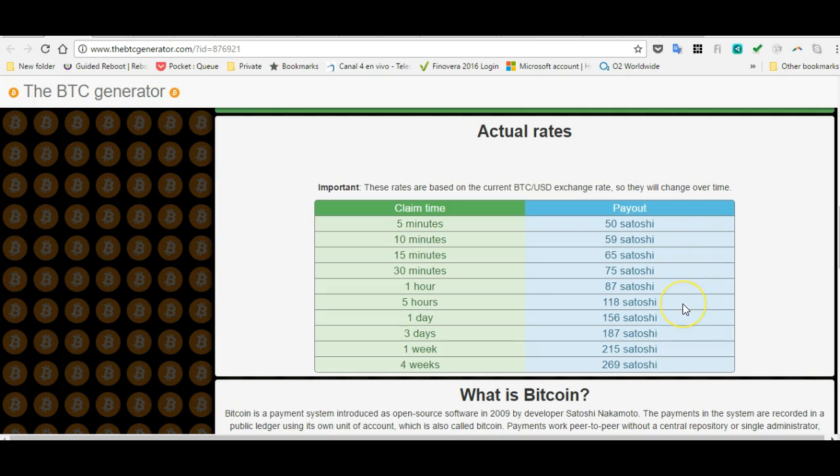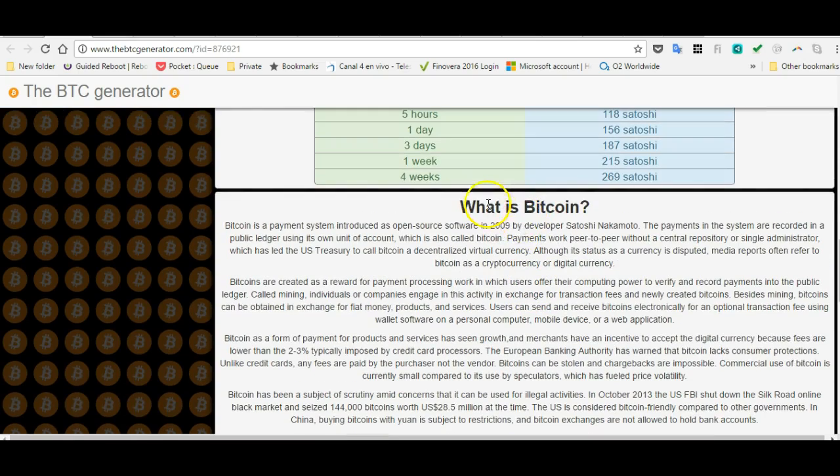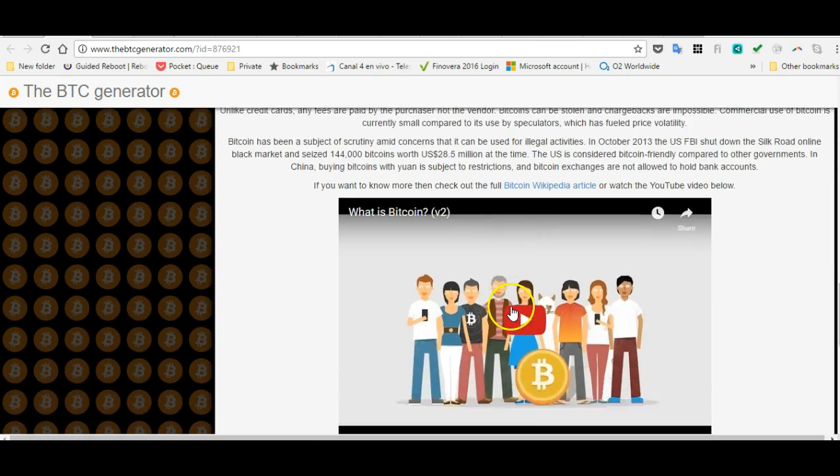If you spend a lot of time you get satoshis — what is a satoshi? A satoshi is a micro-Bitcoin. So you're going to have to spend a lot of time to actually make a considerable amount of Bitcoin.